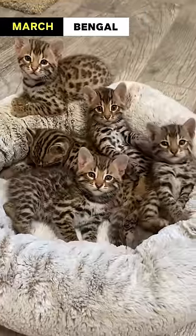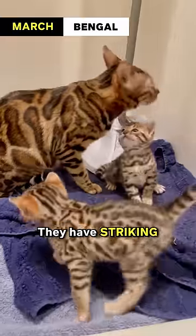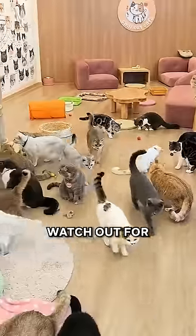March: Bengal. The Bengal's exotic appearance and energetic nature make them a fitting choice for this month. They have striking leopard-like markings and love to play and explore their surroundings. Watch out for part two!